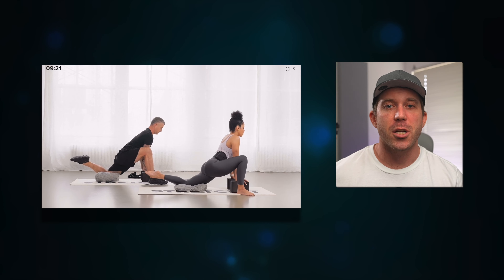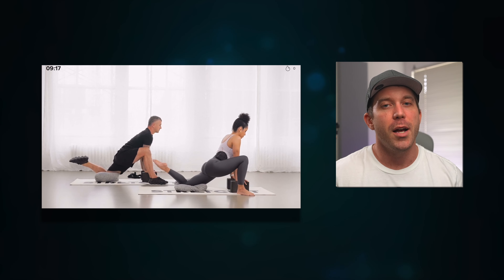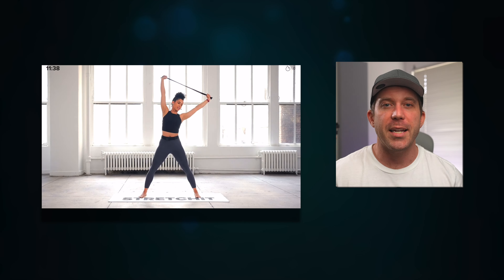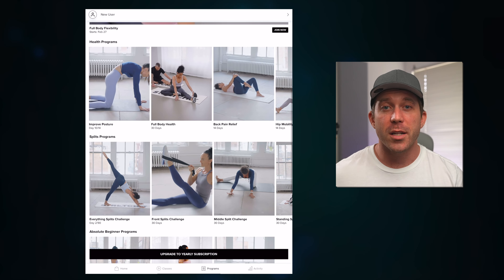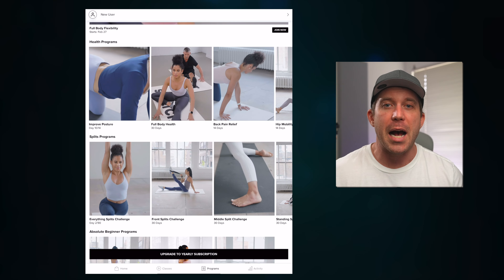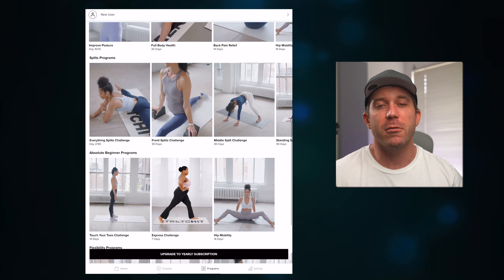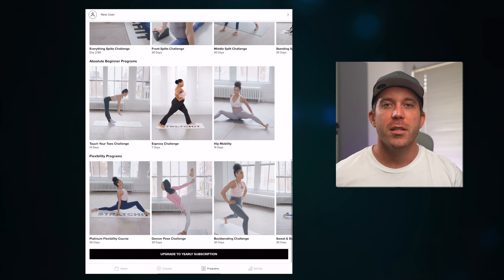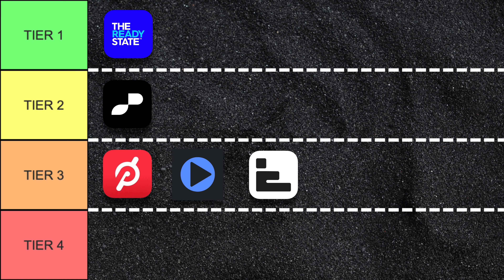Stretch It does a decent job of instruction and the stretches are sometimes held long enough to get results. But the content itself is so lacking that it can be hard to find enough good quality sessions to justify any sort of subscription. There is far less available here than on any other app on this list, and unless your focus is on getting into the splits, most of the mobility routines here aren't that great. The split routines are pretty decent if that's your one and only focus, so tier three for this.